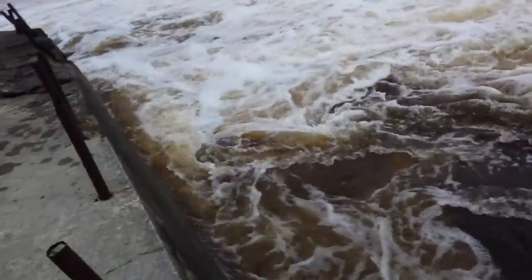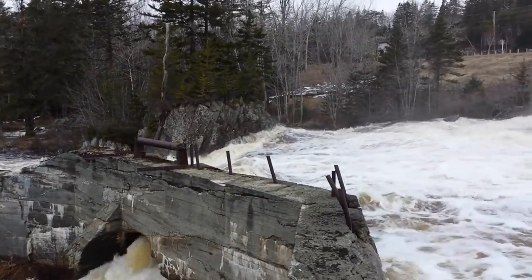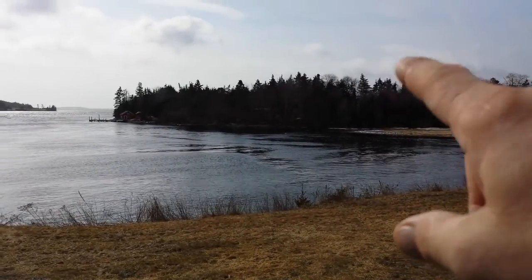Probably not supposed to be out on this structure, I wouldn't imagine. Port Dufferin, Nova Scotia — we're rocking out at Port Dufferin. What's that floating around in the water out there?